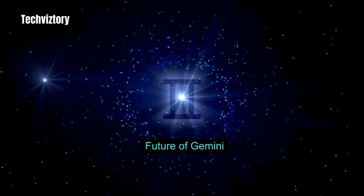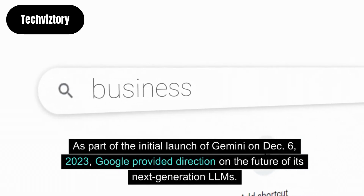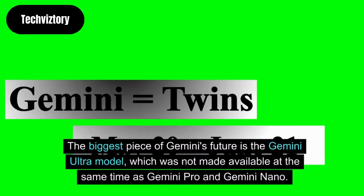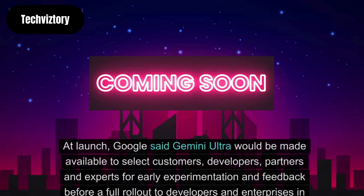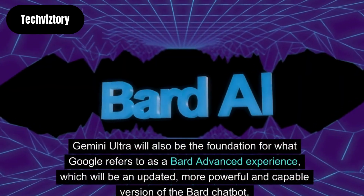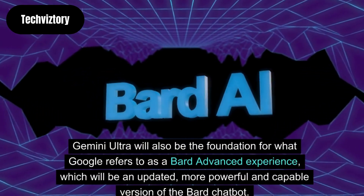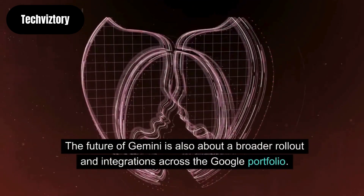As part of the initial launch of Gemini on December 6, 2023, Google provided direction on the future of its next-generation LLMs. The biggest piece of Gemini's future is the Gemini Ultra model, which was not made available at the same time as Gemini Pro and Gemini Nano. Google said Gemini Ultra would be made available to select customers, developers, partners and experts for early experimentation and feedback before a full rollout in early 2024. Gemini Ultra will also be the foundation for what Google refers to as a Bard Advanced experience, an updated, more powerful and capable version of the Bard chatbot. The future of Gemini is also about a broader rollout and integrations across the Google portfolio.